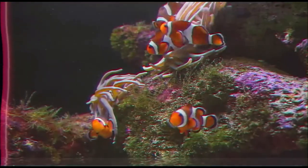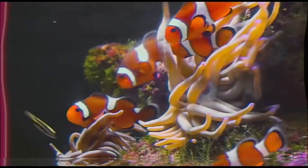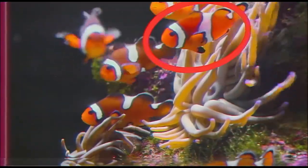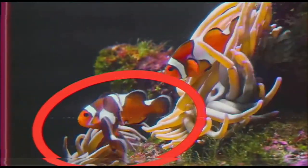In a group of clownfish, a strict hierarchy exists. The largest and most aggressive female is found at the top, and only two anemone fish — a male and a female — are allowed to reproduce.